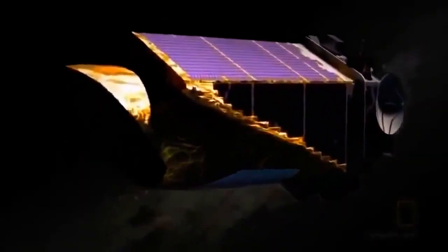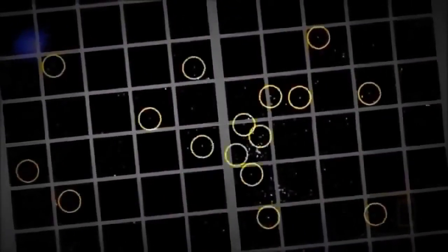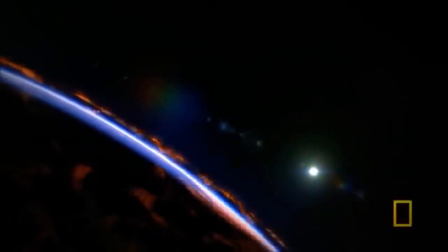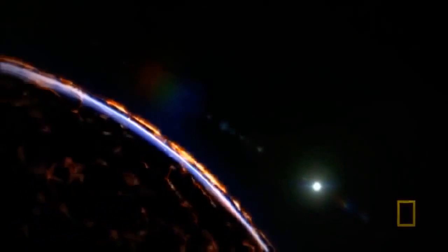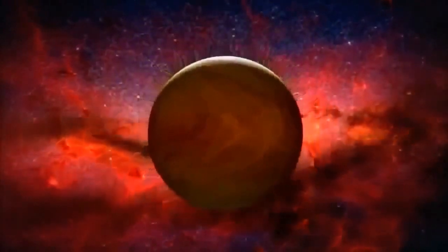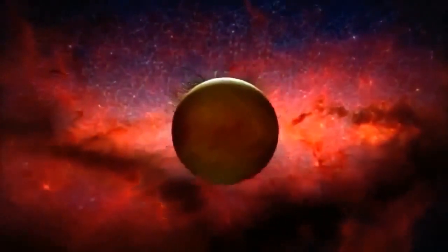Scientists estimate the Kepler mission will find a minimum of 50 alien Earths. One of the big questions facing anyone looking for life beyond the Earth today is: what if we don't recognize life even though we discover it? Conditions on an alien Earth may cause life to evolve differently. The hope is that we'll see some sign that will make our hairs stand up on the back of our necks — whatever that sign is, it will be the first chapter of the greatest scientific story ever told.